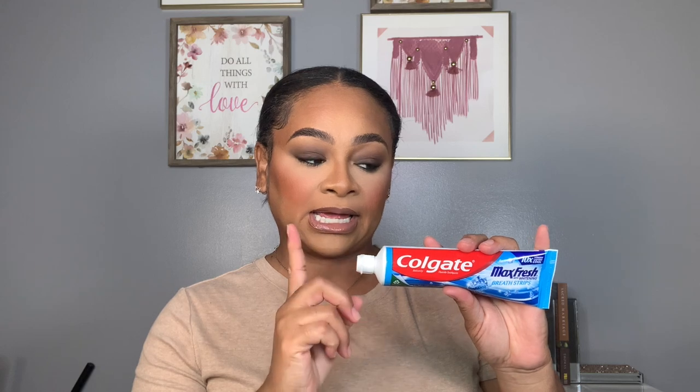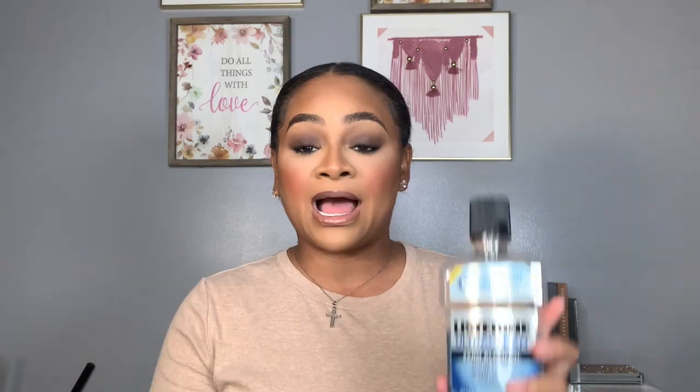I also picked up the Colgate Max Fresh with Whitening Breath Strips toothpaste — this is my second purchase. I love it because it whitens my teeth, gives me a fresh clean, and protects my enamel. I pair it with the Listerine Ultra Clean Zero Alcohol mouthwash in Arctic Mint. It lasts up to three times longer than a regular clean, fights tartar, and kills 99.9% of bad breath germs with less intense taste. Together these two give me a great clean, fresh breath, and a white smile.